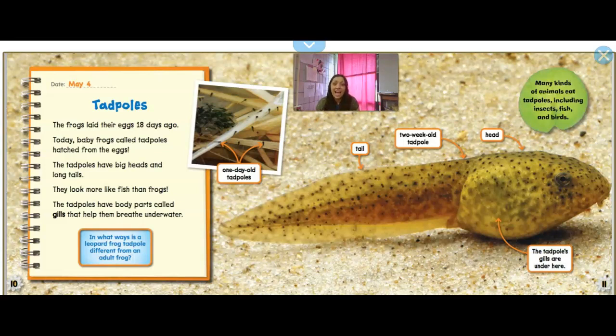May 4th: Tadpoles. The frogs laid their eggs 18 days ago. Today, baby frogs called tadpoles hatch from the egg. So that's pretty close to chickens — it takes 21 days for a chicken egg to incubate for the chick to hatch; it takes 18 days for you to get a tadpole. The tadpoles have big heads and long tails. They look more like fish than frogs. The tadpoles have body parts called gills that help them breathe underwater. So these are one-day-old tadpoles — here's its head, and here are its gills so it can breathe like a fish underwater.